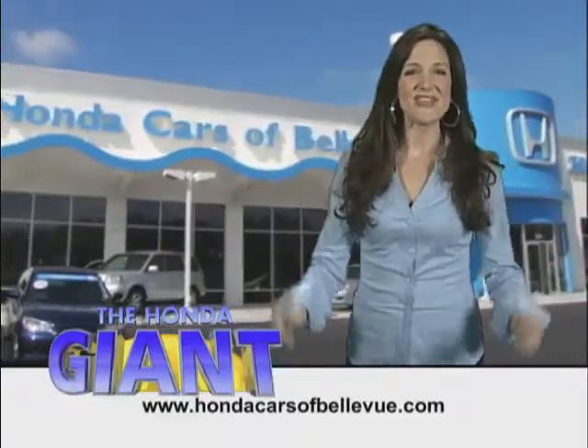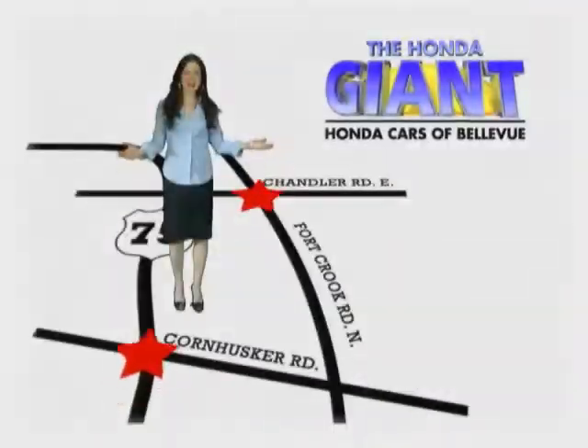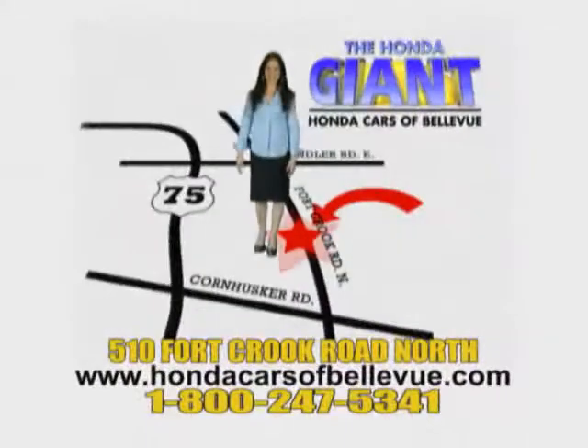And your master cylinder for brake fluid. Honda Cars of Bellevue, serving the heartland for 25 years, one happy Honda customer at a time. Honda Cars of Bellevue — one small step off Kennedy Freeway, one giant Honda savings store.